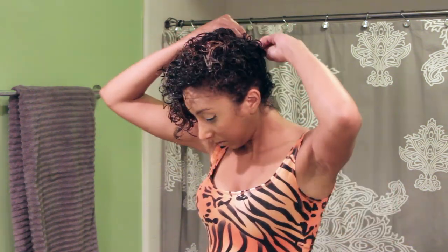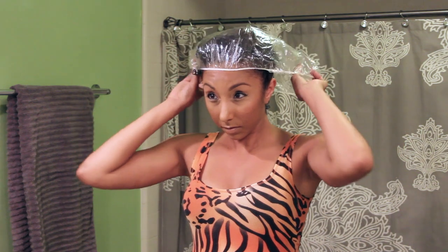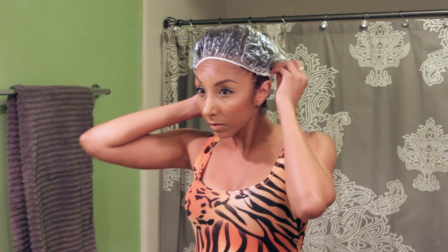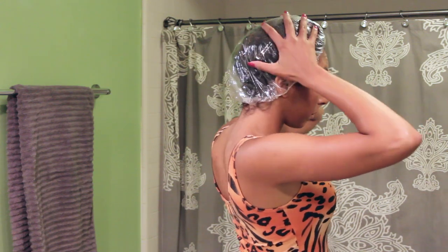I grabbed a little bit more and I'm going to apply that to the very top of my head, then start to use these little silver clips and pin all of my hair up. For the best results after you deep condition, it's best to sit under a hooded dryer. If you don't have a dryer, you can use a shower cap, a plastic shopping bag, or a heat cap, but the best thing is to cover your hair for at least 30 minutes. Some people actually deep condition overnight, but you may be over-conditioning, so try a couple things and see what's best for you.